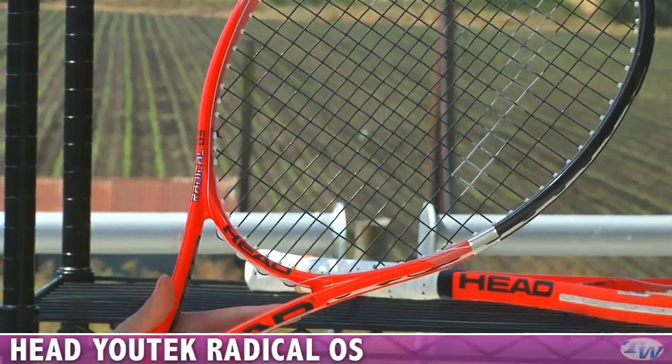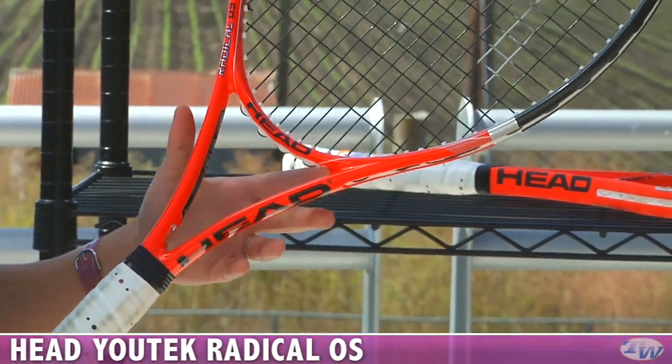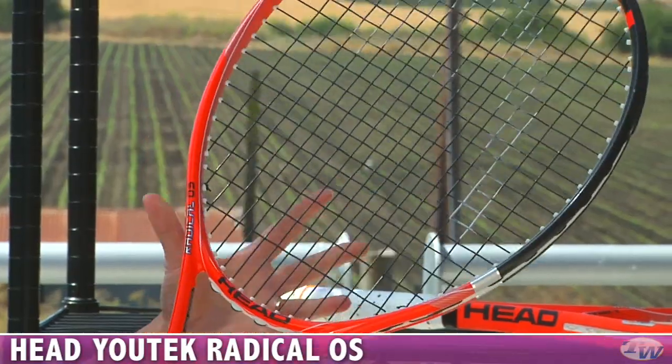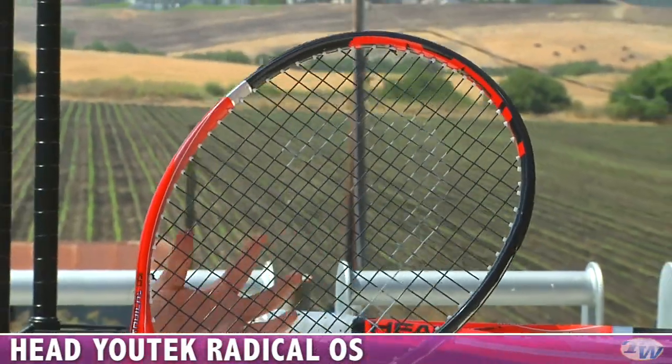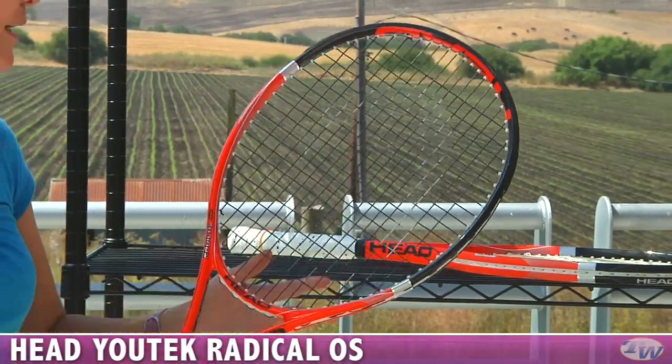It's about 11 ounces, so it's a fairly heavy racket, so you're going to want to have a full swing with this one. Not a lot of power, so you need to generate your own power. But really comfortable, flexible feel — easy to generate spin with this really open string pattern.